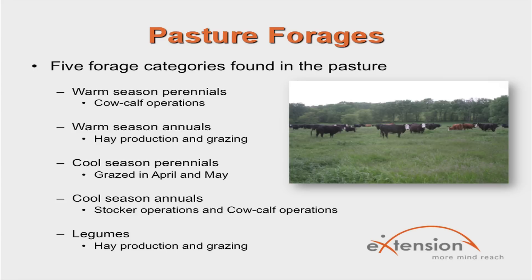Warm season perennials are the best grasses for cow-calf operations since they do not need to be planted every year. Warm season annuals' primary role is for hay production and grazing. Cool season perennials are normally rapid early spring growers that can be grazed by late April or early May and are palatable for all livestock classes. Legumes are another forage found in the pasture, with the ability to fix their own nitrogen, and are used in all segments of the beef industry.